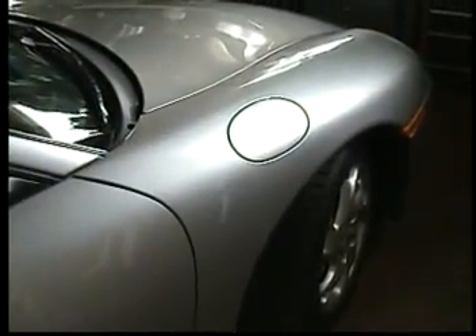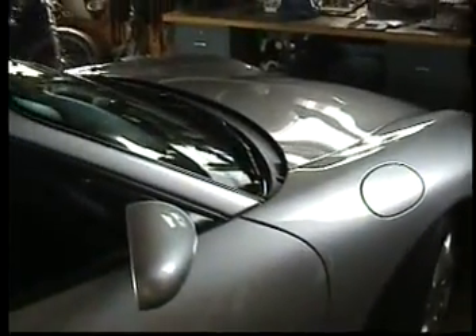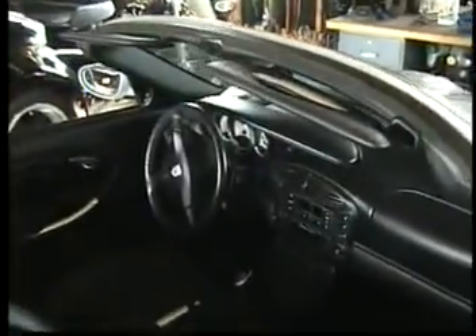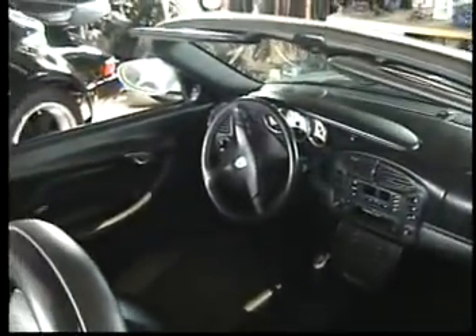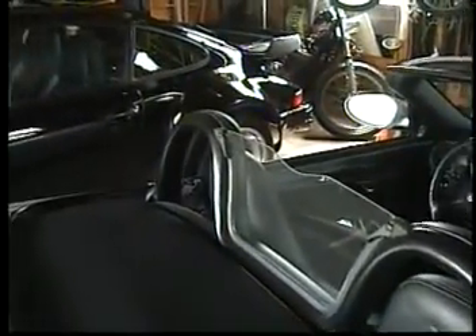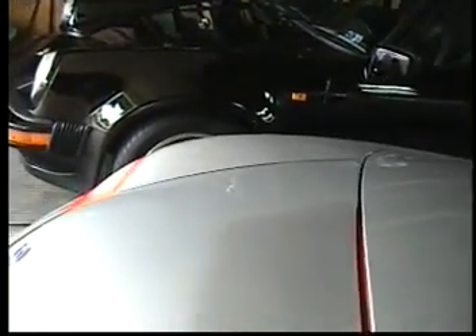The Porsche Boxster S has smooth, sexy body lines. Fantastic engineering. It just doesn't get any better than this. The Porsche Boxster S for 2002 — it's what dreams are made of. Pick one up at your Porsche Boxster dealer today.